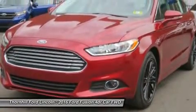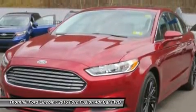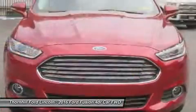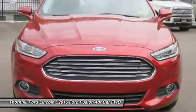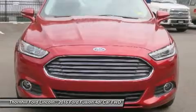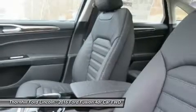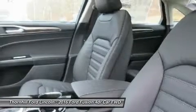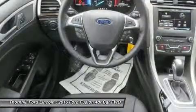The Base S model includes Ford's SYNC Wireless Communication System with Voice Control, 16-inch wheels, AM/FM CD radio with auxiliary input and four speakers, tilt steering wheel, and manual climate control. It comes with a 2.5-liter, four-cylinder Duratec engine with six-speed automatic transmission that gets an EPA-estimated 22 mpg city and 34 mpg highway.